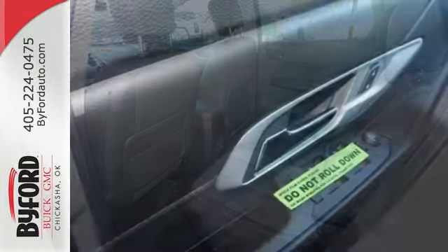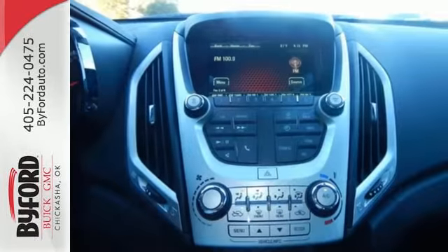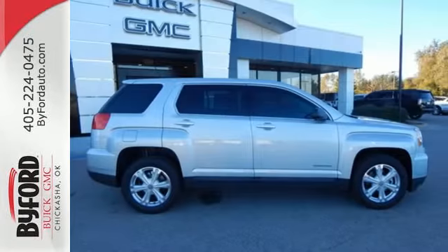And rest easy knowing that, if needed, the Terrain safety features spring into action. Enjoy amazing space in a crossover SUV that treats you to a quiet, luxurious ride.